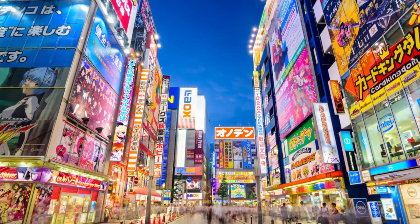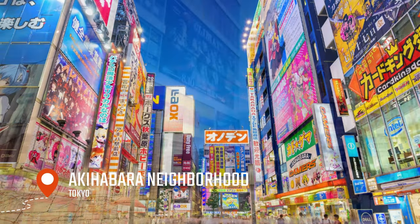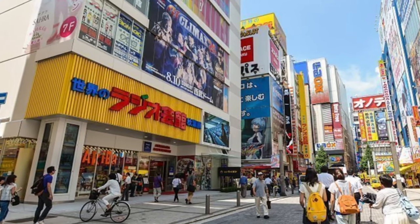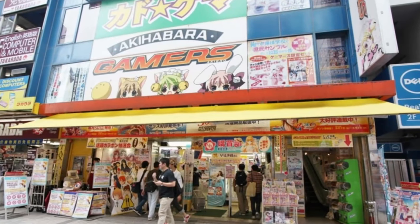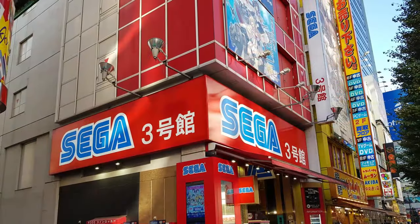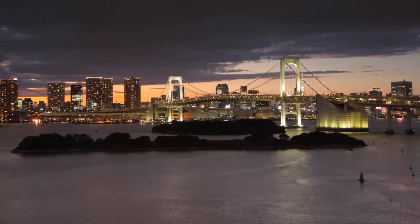After the shrine, we'll head to the famous Akihabara neighborhood, known for its electronics shops, arcades, and manga cafes. This neighborhood is a mecca for tech enthusiasts and otaku culture, and a must-visit for anyone interested in Japanese pop culture. These stores sell everything from the latest smartphones and laptops to vintage and retro electronic gadgets. If you're a tech lover, you'll love exploring the different shops and discovering the latest gadgets and technologies.